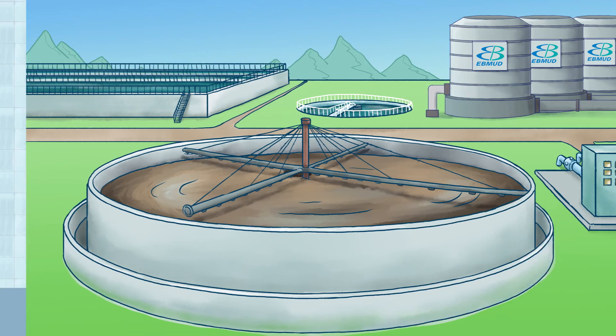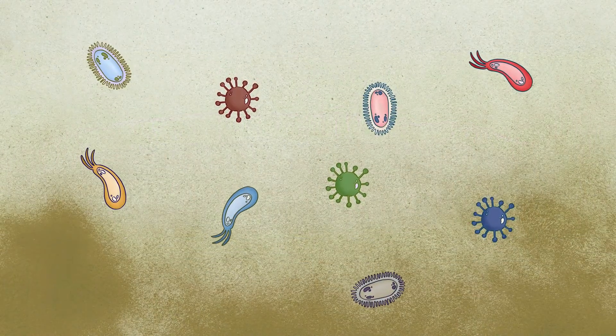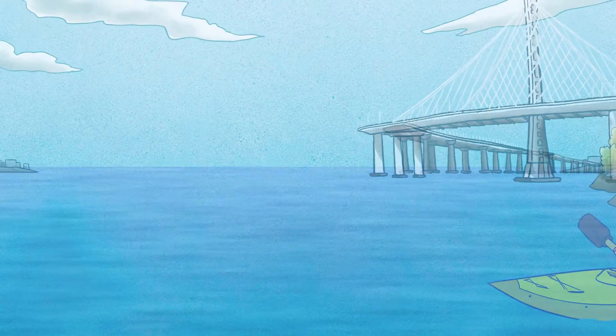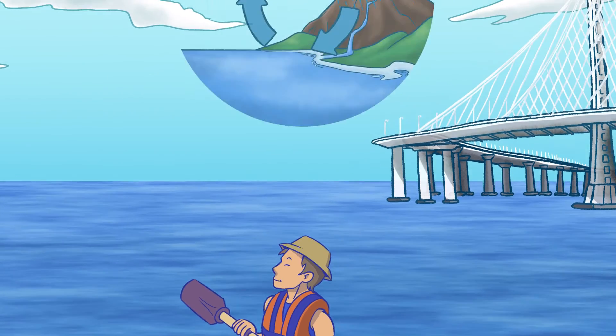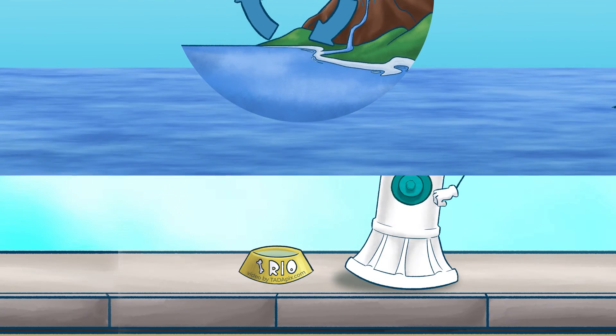Once the water comes to our wastewater treatment plant, it goes through a disinfection and dechlorination process to make it safe to rejoin the natural water cycle. Once it's treated, we release it through a large underground pipe back to the San Francisco Bay, where it joins the ocean. From there, the process can start all over again — and that's the East Bay MUD Water System, from watershed to bay.